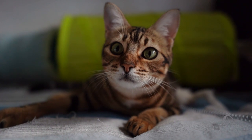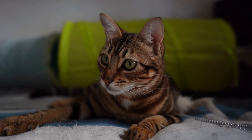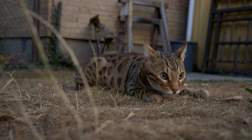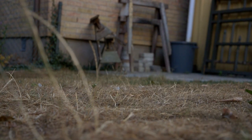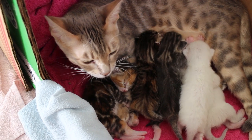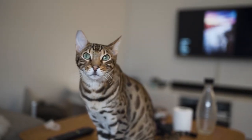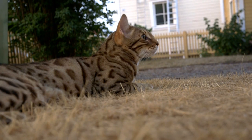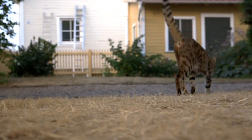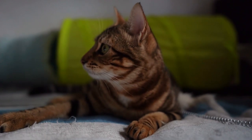Bengal cats originated from the hybridization of the Asian leopard cat and domestic breeds such as the Egyptian Mau and Siamese. Although this breed was not always recognized for its wild roots, their appearance gives it all away — a striking resemblance to their leopard predecessors. As pet owners, we are responsible for understanding their grooming requirements. Bengal cats require minimal grooming, but it is still necessary to keep their coats in top condition. Their coats are luxurious and plush, often feeling like soft velvet to the touch, but their fur is prone to matting. Brushing their coat at least once or twice a week is essential to prevent tangles. They also require regular nail trimming, ear cleaning, and occasional bathing. Due to their active nature, they tend to develop more ear wax than most cats, so keeping their ears clean is important to prevent ear infections.